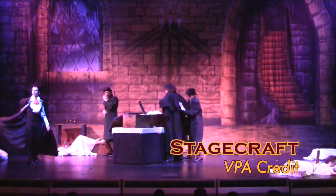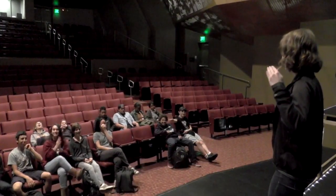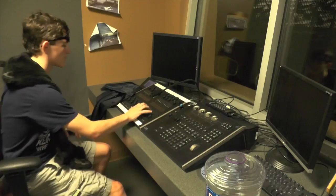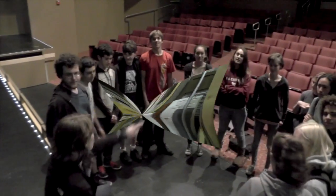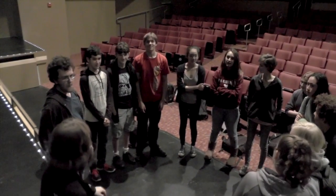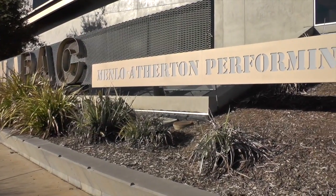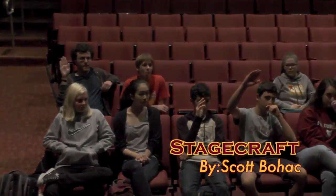Ever wonder what goes on backstage at a concert, musical, or TV show? Then check out StageCraft! StageCraft is the place where theater really comes to life. Students in StageCraft study set, costume, makeup, lighting design, and all other facets of technical theater necessary to make theater happen. StageCraft is awesome because students have the opportunity to put the skills they are learning to practical use by working on all the shows and events in the Performing Arts Center, like the Fall Play and the Spring Musical. Sign up for StageCraft today!